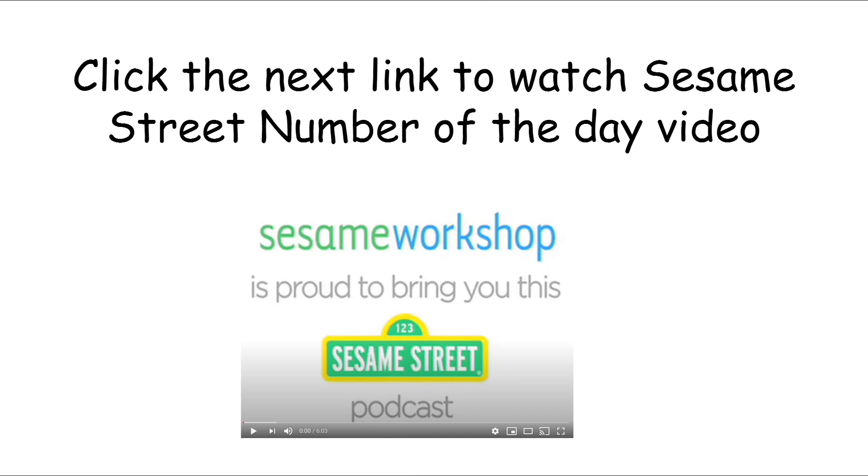Now, boys and girls, you can click the next link to watch the Sesame Street Video of the Day for the number 15. Enjoy! Bye!